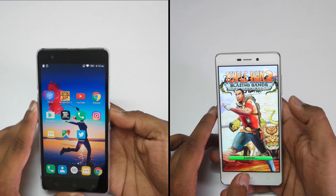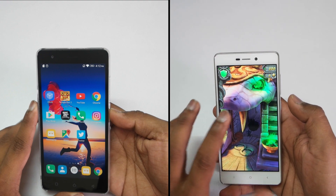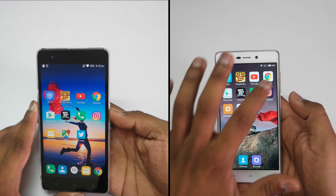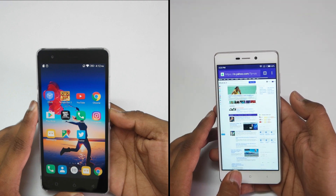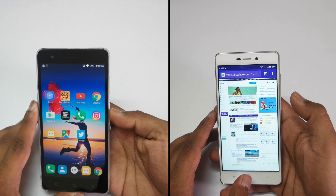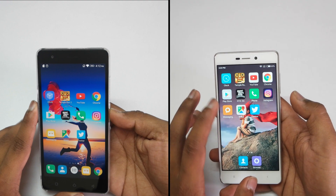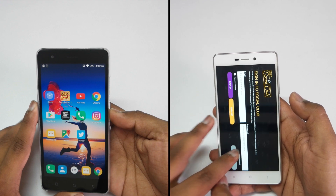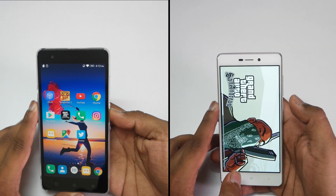The multitasking test is completed on the K5 Note whereas the Redmi 3S Prime is still loading the Temple Run 2 application, which is very sad. The YouTube application is still in memory of the Redmi 3S Prime, but you can see it is reloading the whole yahoo.com website again. So if you are planning to buy the Redmi 3S Prime, the multitasking experience won't be that great. Xiaomi really needs to work on the multitasking experience, because even with 3GB of RAM it is reloading almost all games and the browser.